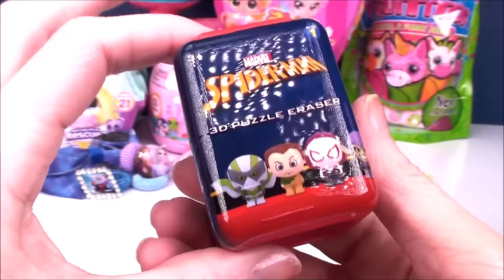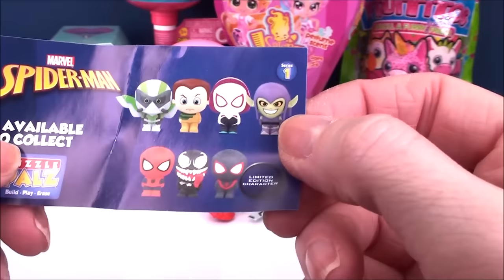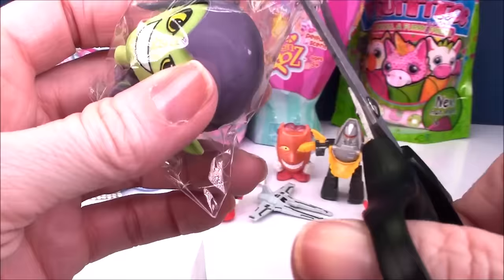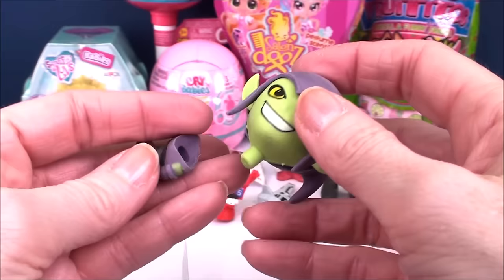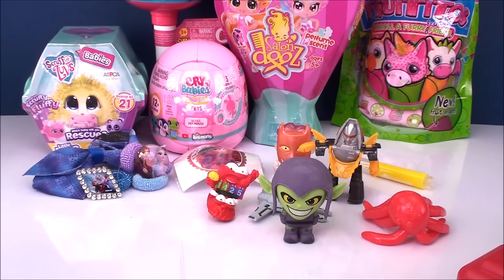Next up, we have a Marvel Spider-Man 3D Puzzle Eraser. These are made by Bullseye Toy, and like I said, you can find these at Target. It gives you a little collector's checklist with the different characters you can collect. I'm not really familiar with the Spider-Man characters — I pretty much know who Spider-Man is, and I think this guy's name is Venom. Whoa, look at this guy — that looks really cool for an eraser. So it's considered like a puzzle, so it comes in pieces. I can see here already you can take out the face — reminds me of Yoda with the green and the ears. That piece goes in there, and then you can put his head on his body. You can have this at your desk while you're doing your homework or classwork, and then you have an eraser handy for when you make a mistake.